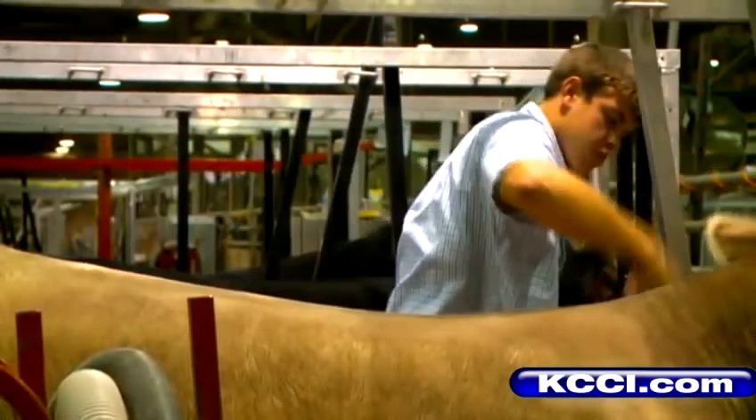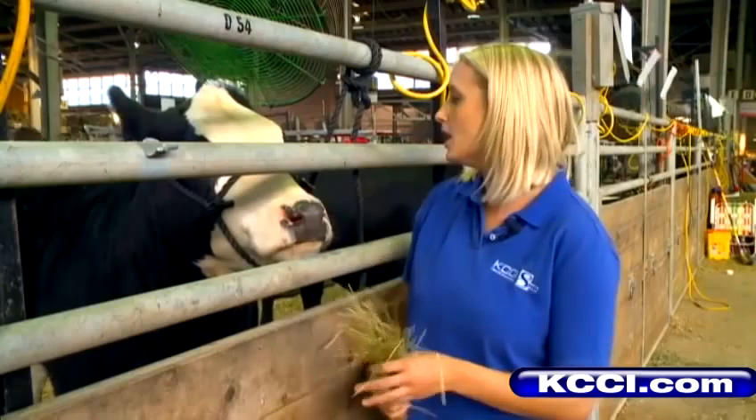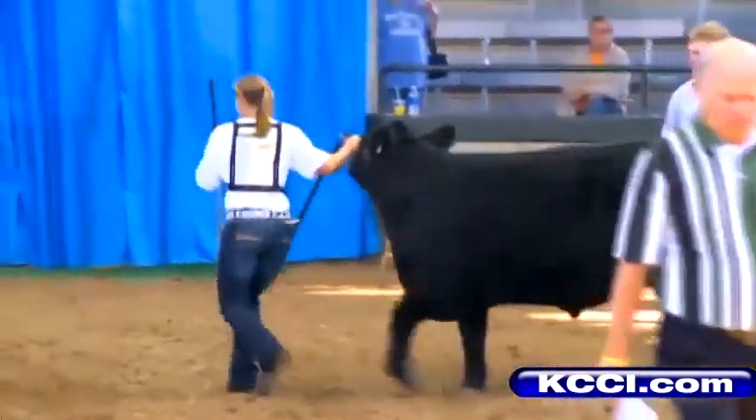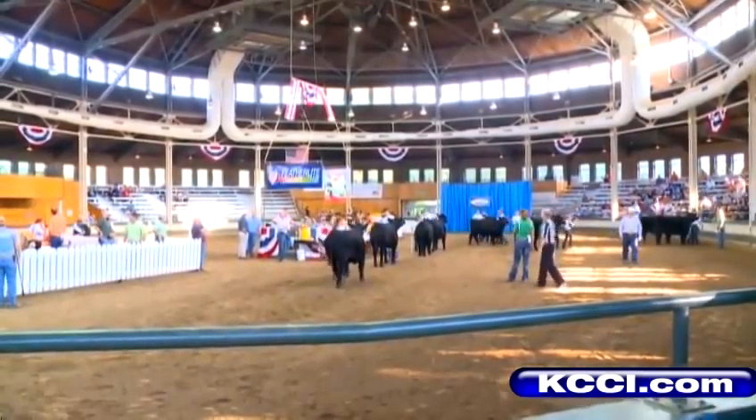So a lot of work is going into cattle just like this one to prep them for the judges. They've got one of the biggest competitions going on at 8 o'clock this morning. How pretty their fur looks, how full they look, how big their bottom is — are all things that the judges will be looking at when they judge these cattle.